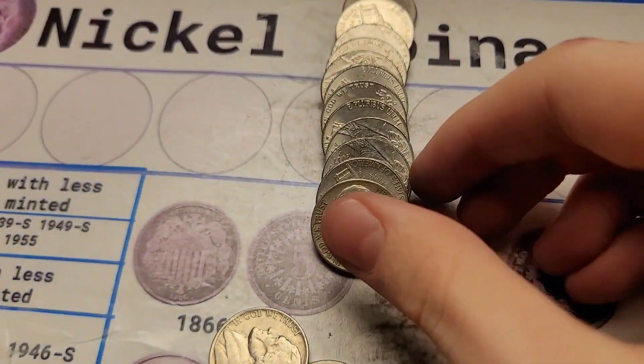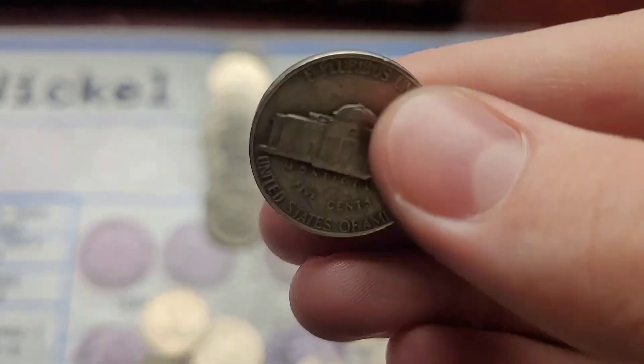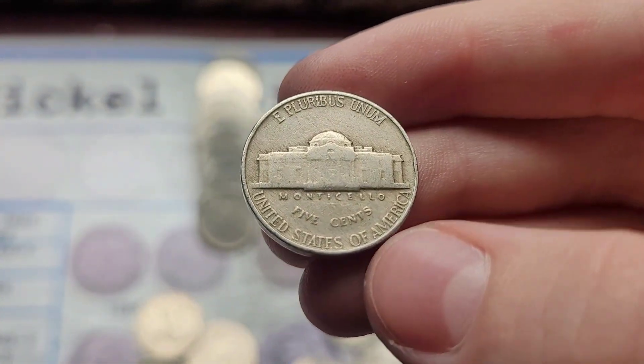Roll thirty-two and we have another fifties coin. This one is a 1951. If it has the San Francisco mint, we need it for the book. Nope, it is a Philly.